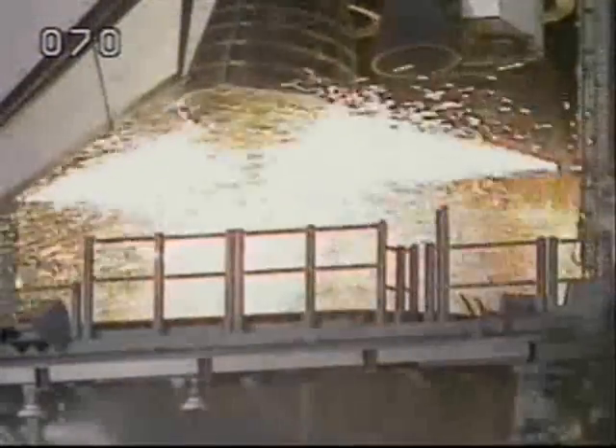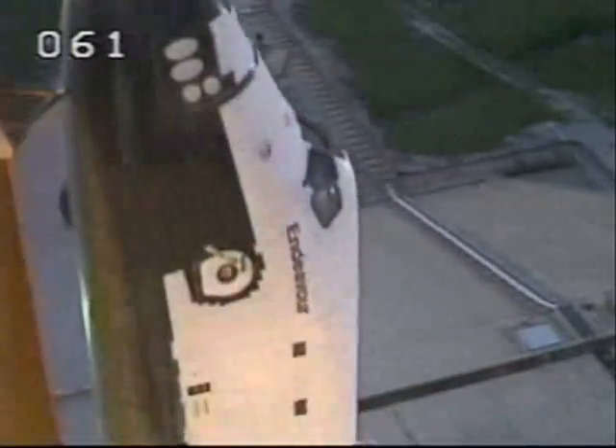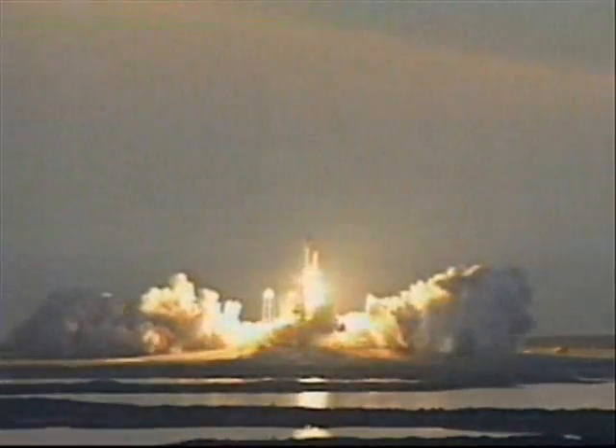Seven. We have a go for main engine start. Four. Three. Two. One. And liftoff of the Space Shuttle Endeavour on a mission to study the Earth's ever-changing environment.